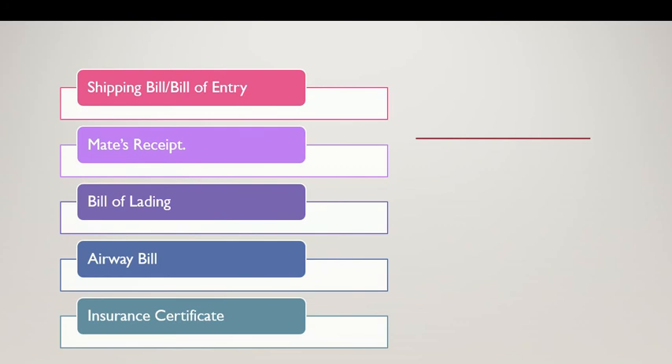Once the captain issues the mate's receipt, the shipping line acknowledges it and issues the bill of lading. Bill of lading is an important document. It records details such as the name of the exporter, name of the importer, consignment details, product details, and packaging details.